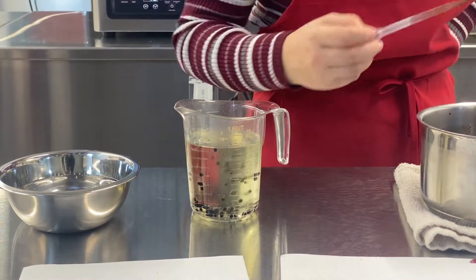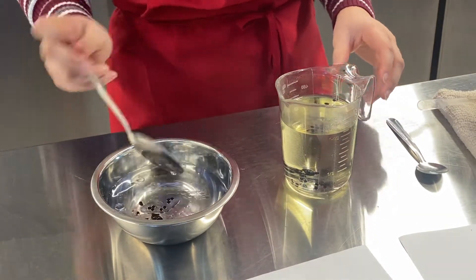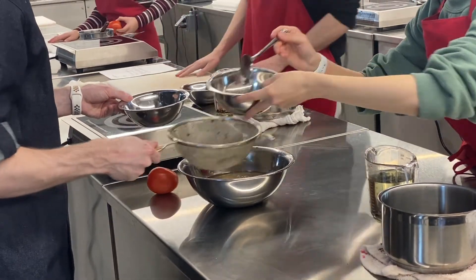All majors and students are welcome to immerse themselves in this hands-on class. This workshop will introduce students to modern and innovative cuisine through both sweet and savory culinary techniques.